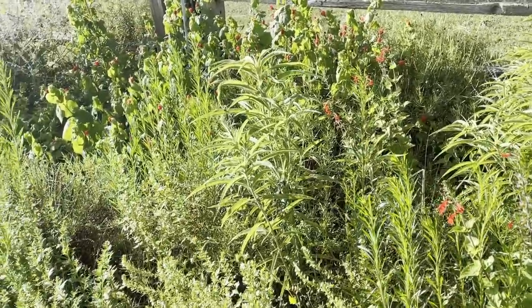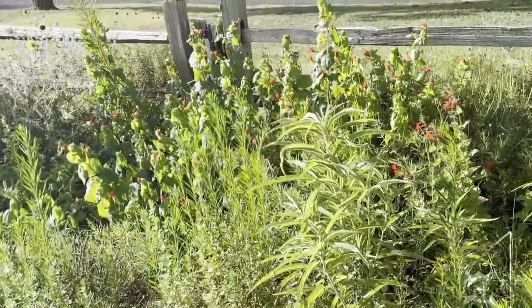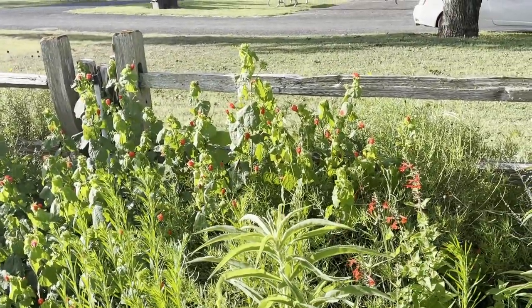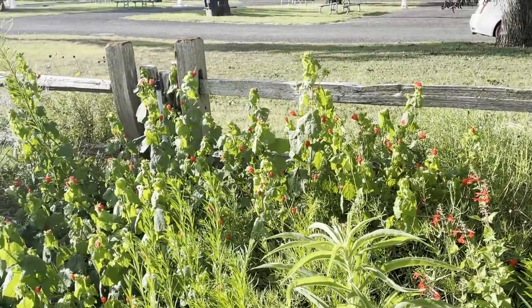We have the Turk's cap. The hummingbirds love, love, love — of course they love to come to the Turk's cap. That's one of their favorites.